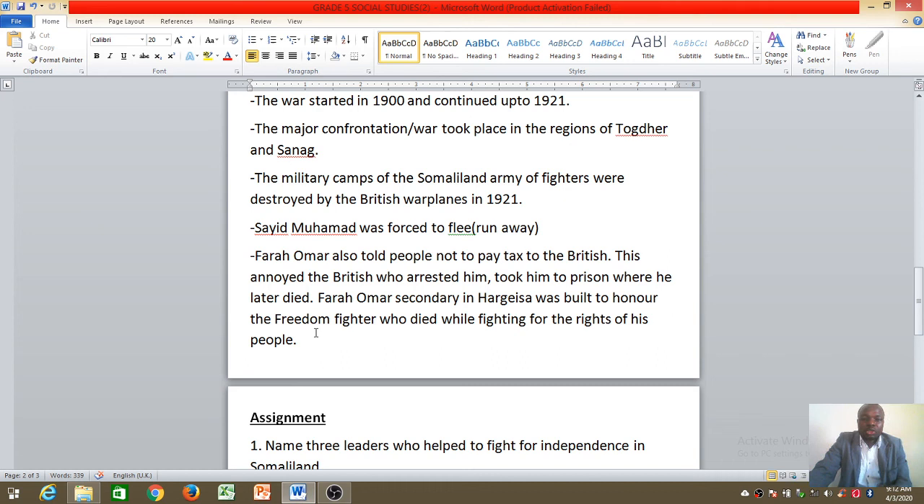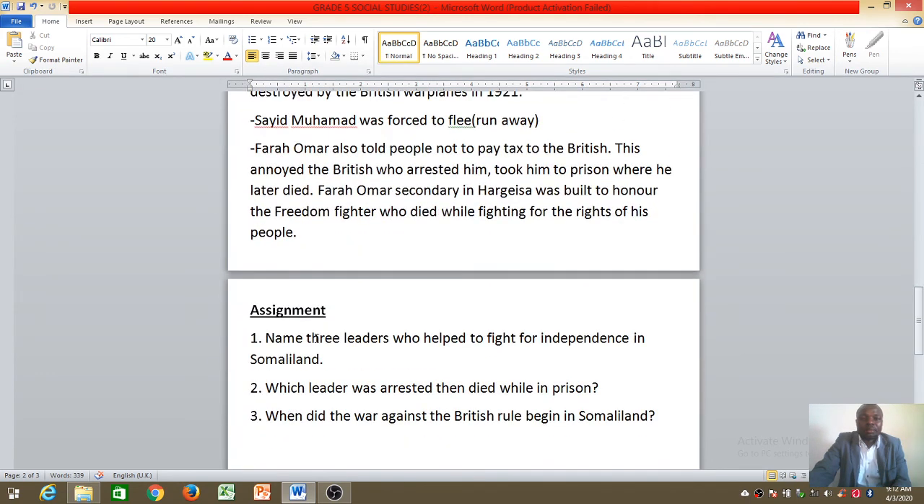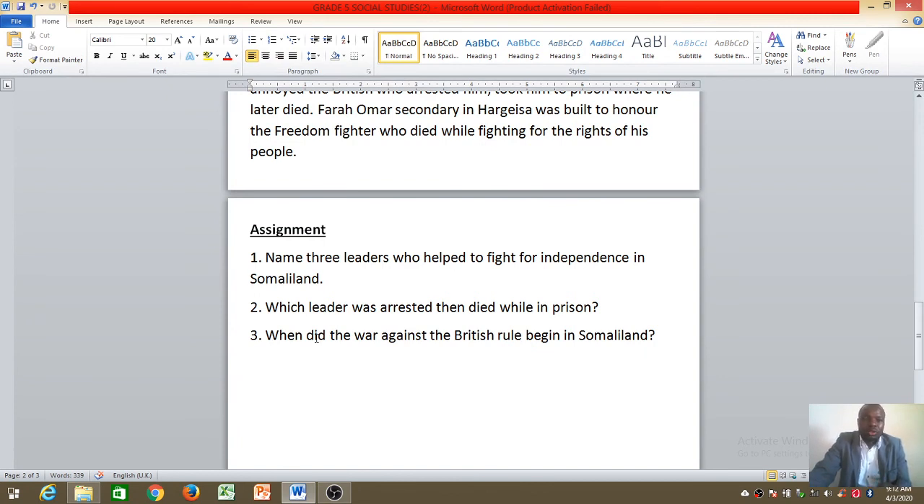There are a few questions I want you to pause the video and look at. First, copy all the notes, then attempt the assignment — there are only three questions. Question one: name three leaders who helped fight for independence in Somaliland. Question two: which leader was arrested and then died while in prison? Question three: when did the war against the British rule begin in Somaliland? Attempt those questions and we shall look at the correction next time. Thank you for listening — bye, have a nice time and take care of yourselves!